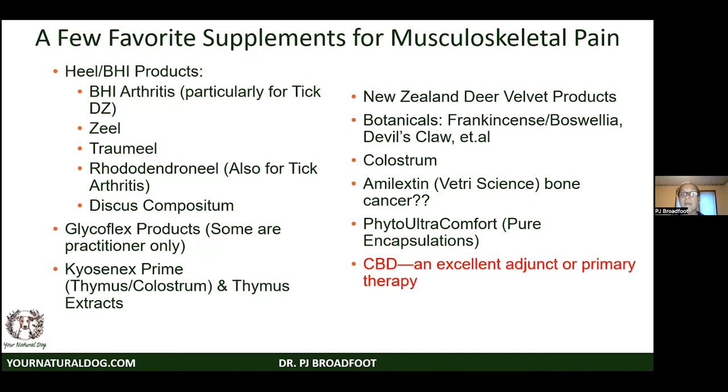Rhododendron also contains Ledum and we use that for tick arthritis. Discus Comp is not freely available in the US but is remarkable because it contains numerous stem cells — we use it on really tough cases. Glycoflex products — some over the counter, some practitioner-only — are well worth looking at: Mobility Flex, Vetriflex. For difficult cases those are often the ones we go to first. Chiosynix Prime is a thymus-colostrum combination — that's an entire lecture by itself.